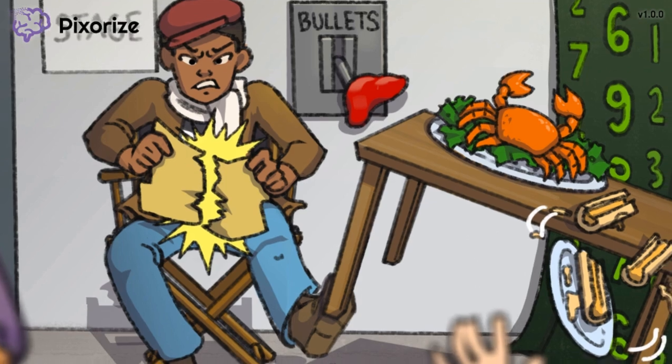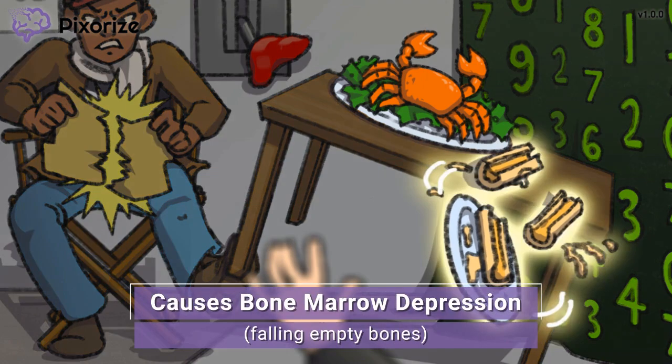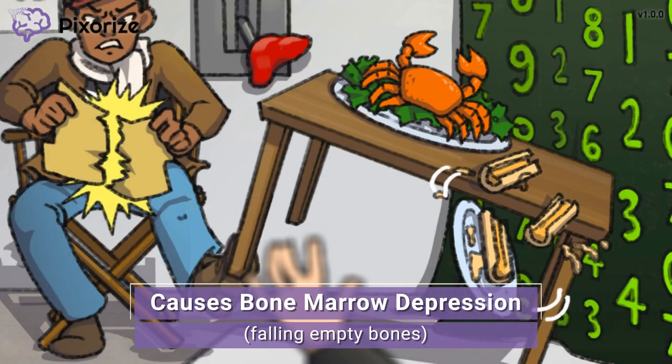As the director pulled the lever, he bumped the table with his catered food. In addition to the crab, there is a pile of empty, hollow bones. The director already ate the bone marrow out of these bones, and due to the bump, they are now falling to the floor. These hollow, empty, falling bones help you remember that Methotrexate causes bone marrow suppression, a common side effect of chemotherapy. The bone marrow is responsible for creating blood cells like red blood cells, white blood cells, and platelets. So bone marrow suppression leads to anemia — causing pallor and fatigue by reducing red blood cells — an increased risk of infection by reducing white blood cells, and a higher risk of bleeding by reducing platelet count.